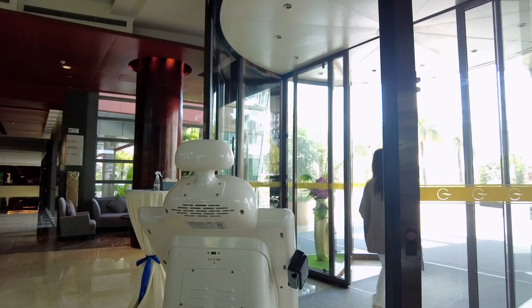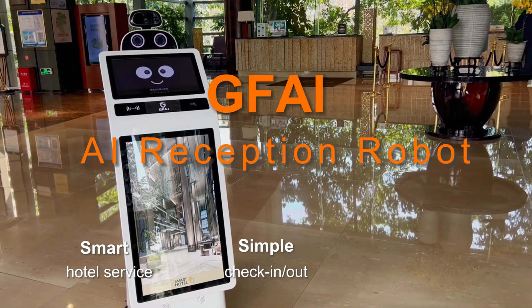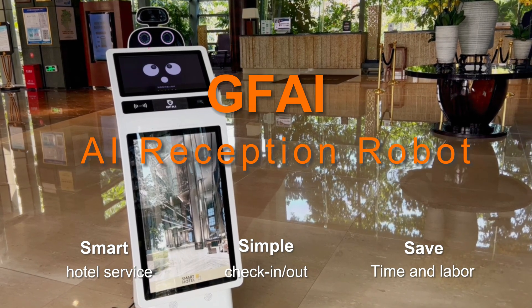Smart AI Hotel Solution powered by GuardForce AI Reception Robot. Smart and simple. Saving time and labor. Offering you a brand new AI Hotel Experience.